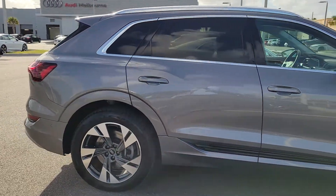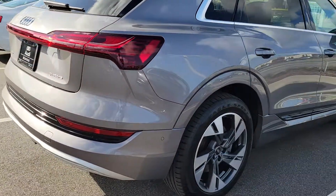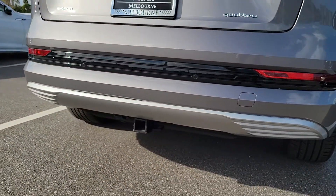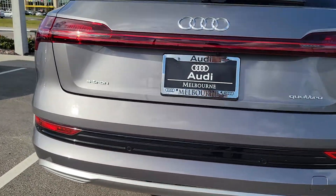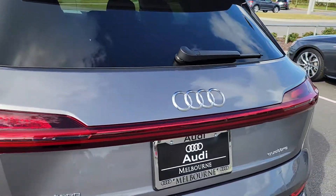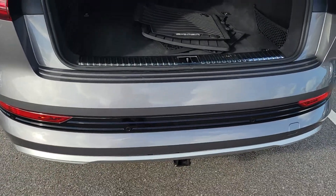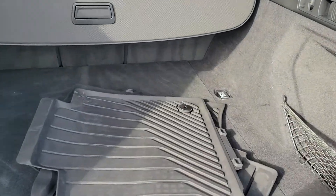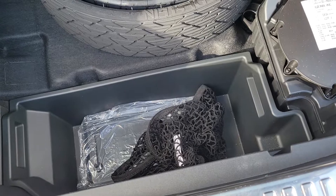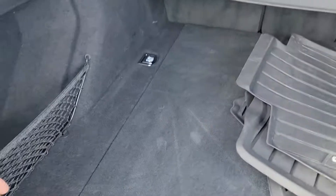Especially in traffic with the traffic jam assist, where it comes to a complete stop. It even has a tow hitch, LED lights, and you can swipe your foot to open the trunk for extra trunk storage.